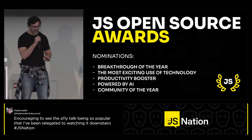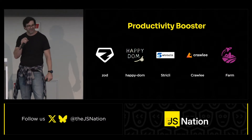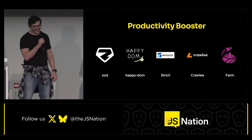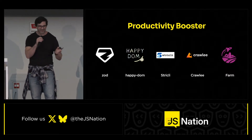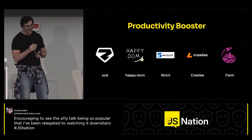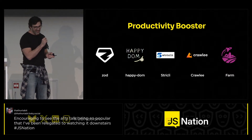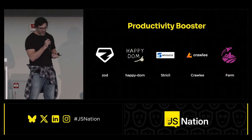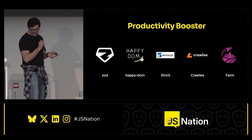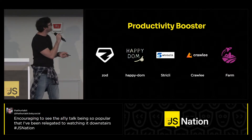New category: Productivity Booster. Don't we just need productivity boosters all the time? The best projects here are improving the efficiency of development work. This year, the following projects are nominated: Zod, Happy Dom, Strictly, Crawly, and Farm. Let's see the videos submitted by those projects.